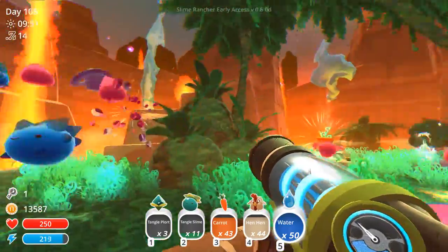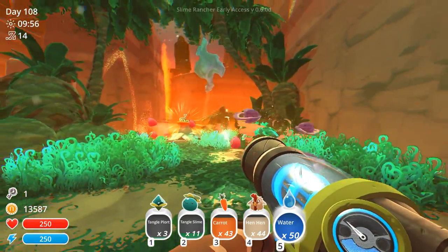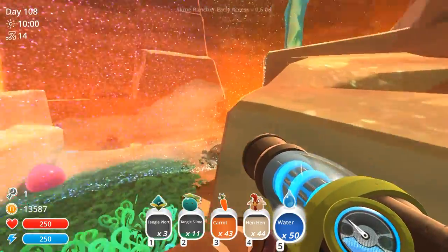I don't think there's any more of those plants on this side. I think we have transformed all of it now, you guys. Holy moly!